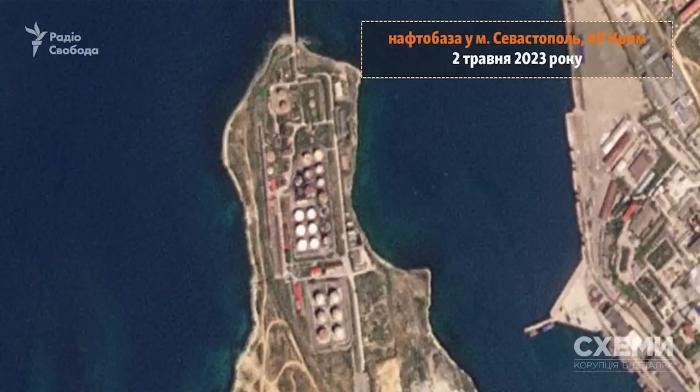The second image was taken on May 2nd, and here we can see clear scorch marks into the tanks on the right hand side of the facility, as well as the uppermost tanks also look burned and blackened.